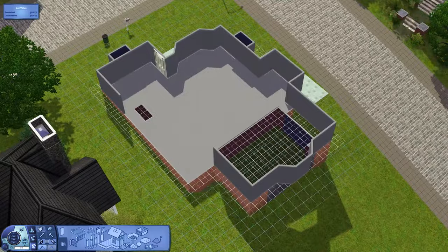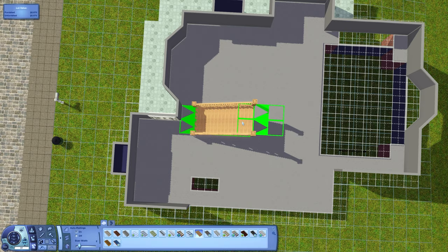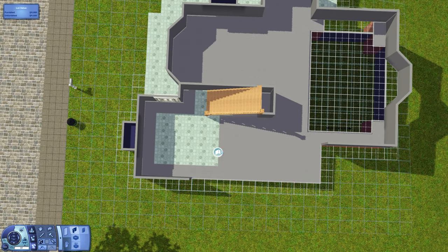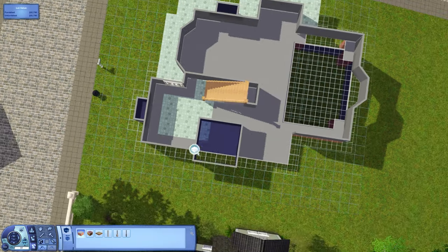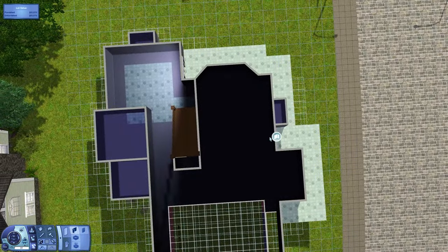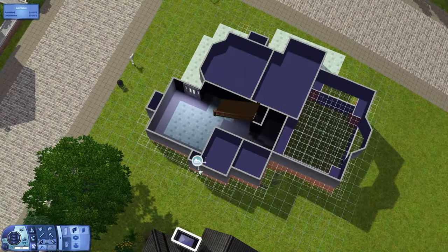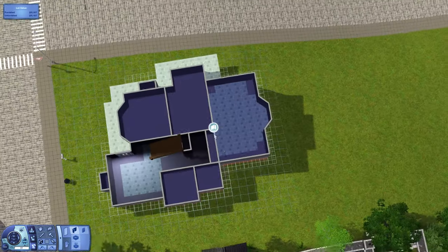This house ends up having four bedrooms and three and a half bathrooms, so it's a decent size — a little bit bigger than the house I just did last time, which is right next door. It costs about 208,000 Simoleons. I called it Vermilion Verandas because I went for more of a reddish color on the outside. Actual vermilion is a much more vibrant color, but I went with a more desaturated color because I thought it looked better on the house.